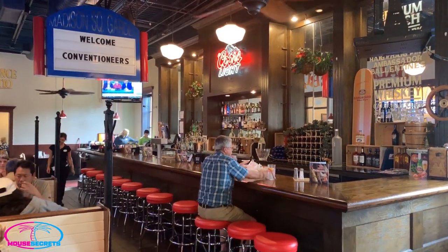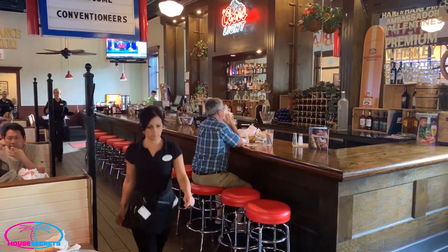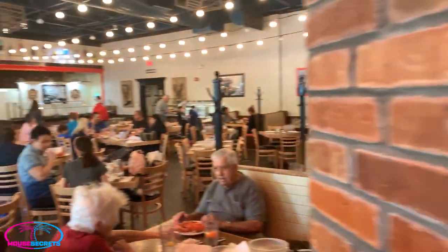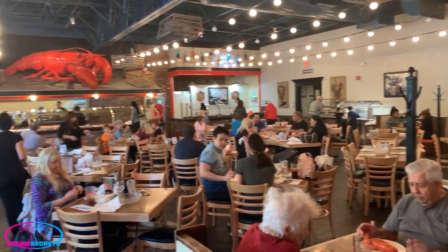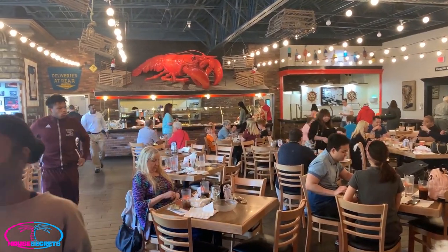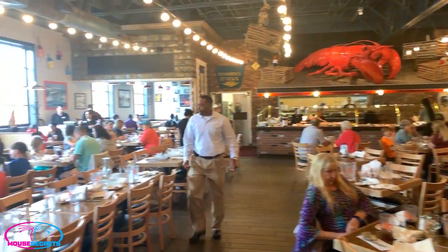There's a whole full-service bar — it's an awesome, gorgeous bar, looks really, really nice. The dining area is real open — it's bright, it's clean.